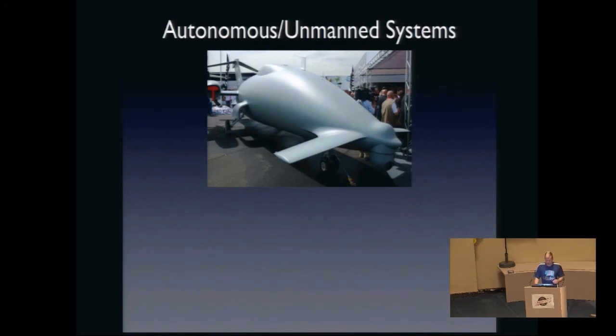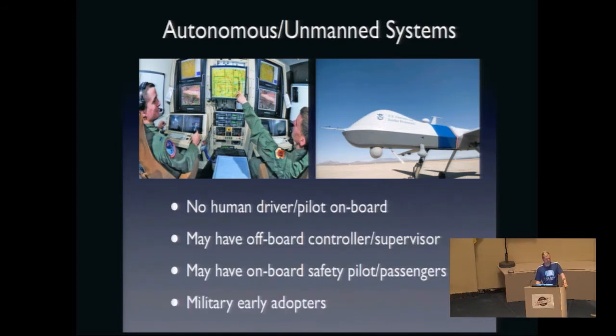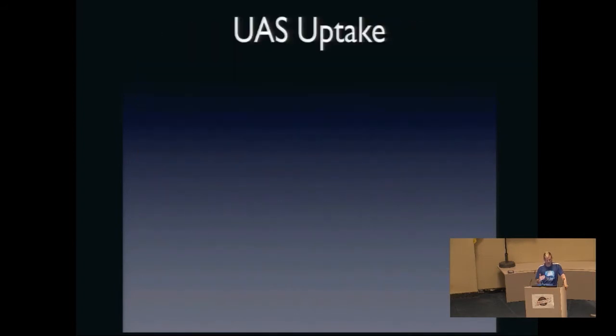The unmanned system space is really wide. It doesn't just mean full-on robots — it just means there's not a human driver or pilot on board. You might have an off-board controller or supervisor for supervised autonomy. You may still have plenty of humans on board who just aren't piloting it — a safety pilot or a whole lot of passengers. Up until now, the field has been largely dominated by military funding and military applications, and a significant amount of this uptake has been in aerial systems.